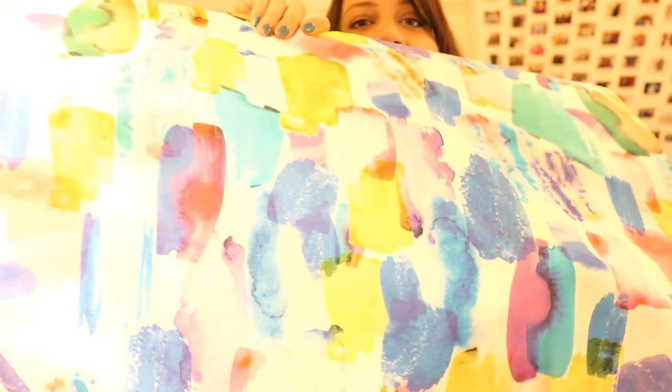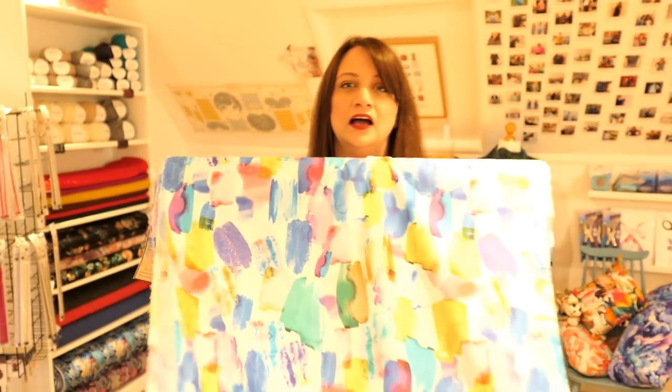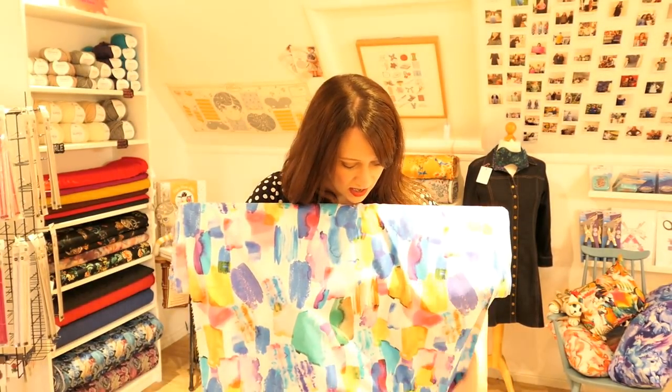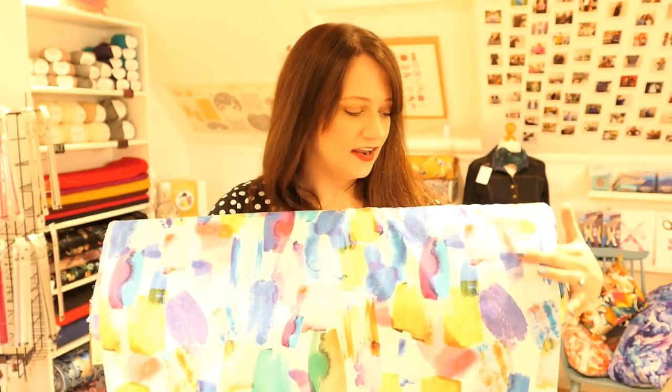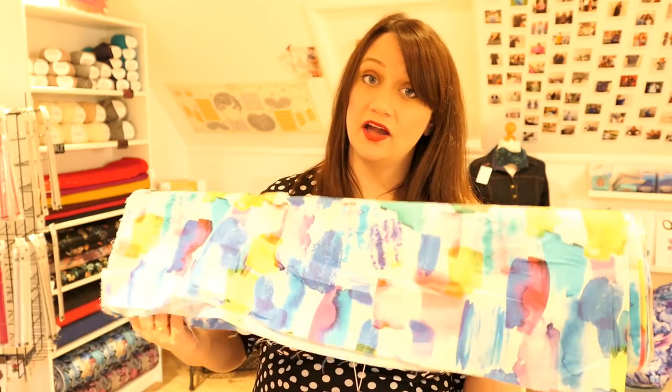The light is going a little bit now so I'm going to keep plowing through. This is our incredible brushstrokes print called Summer Splash. Can you imagine an amazing dress made from this? I think it would make a beautiful Avid Seamstress Day Dress — I've seen versions in the darker colorways, but with spring and summer coming up the bright bold colors would look really lovely. It would also make a lovely shirt or blouse, or the Grainline Farrow dress.